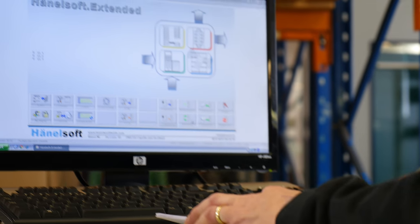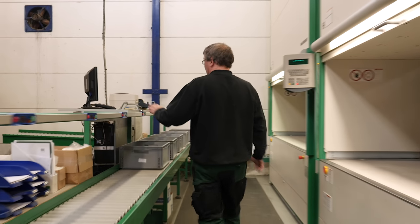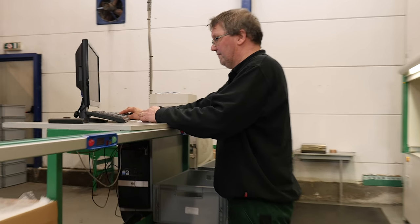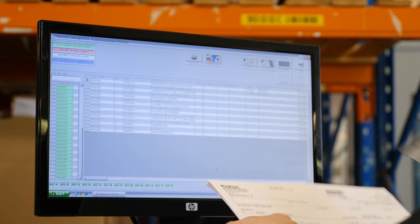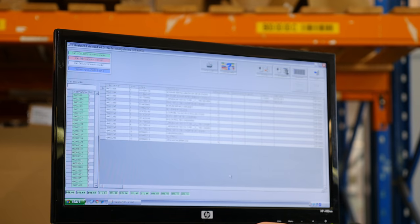Inventory levels and storage positions are managed with Hainel Soft. The Navision host ERP system sends pick lists to Hainel Soft. After orders have been scanned, the pick lists are available at the control terminal.